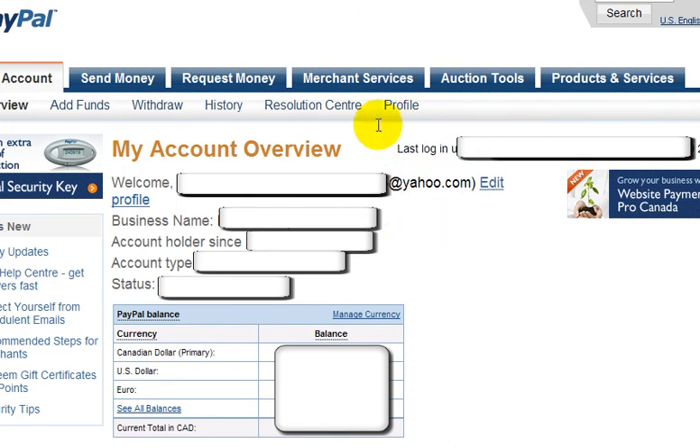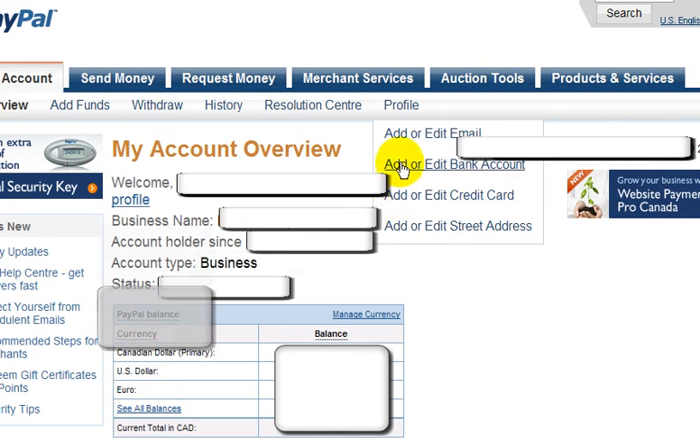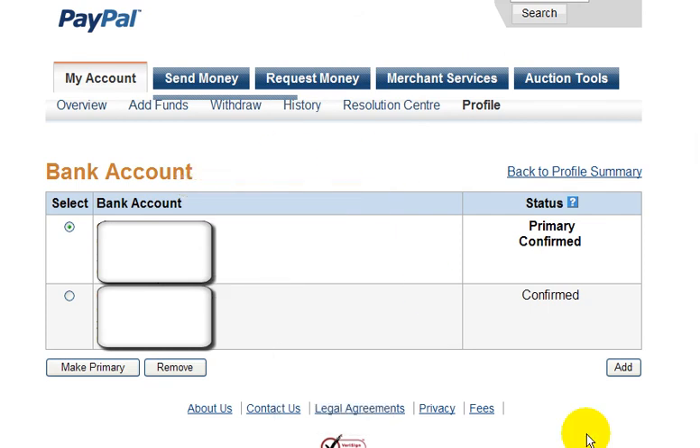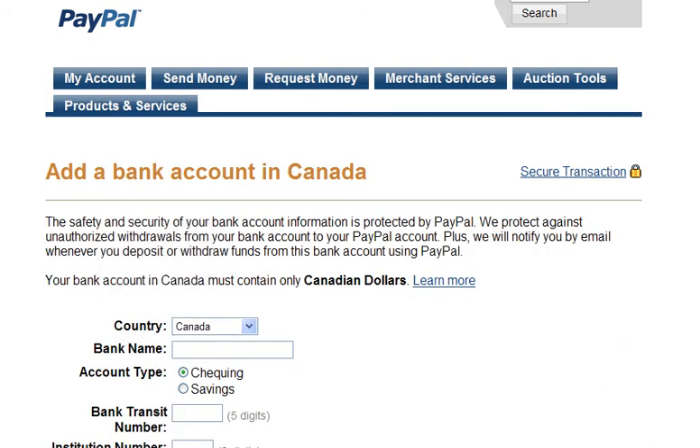So on this profile section here, you could add or edit your email address that's linked to this account. You could add or edit your bank account, or your credit card, or your street address. I'm going to show you how to add or edit a bank account. If you want to add your bank account, you click on this link, and you're brought to this page. Click on the Add button on the bottom right, and then you're brought to this page where you would enter the information required for your bank account.